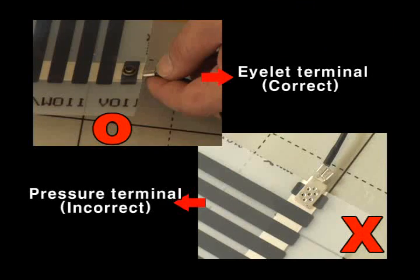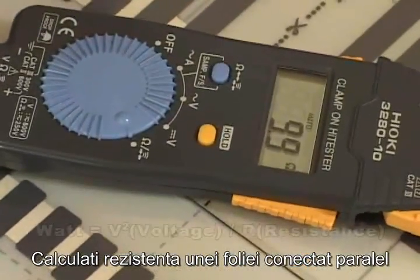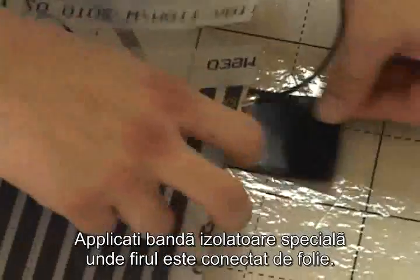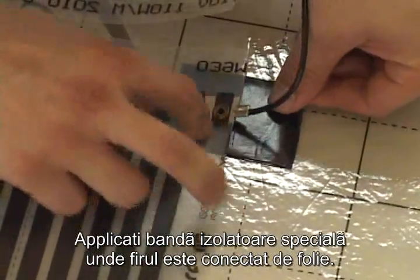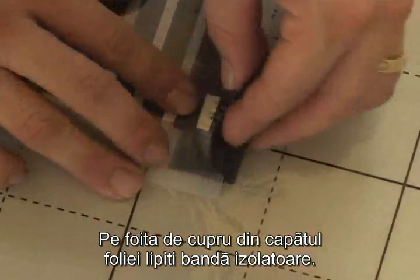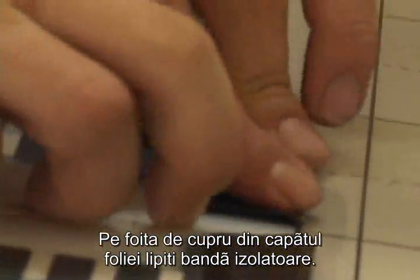We strongly advise against using the pressure terminal. Calculate the resistance of a parallel connected film in order to calculate power consumption. Apply special insulation tape where the wire and film is connected.